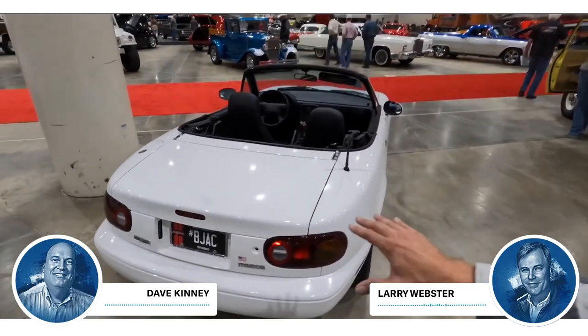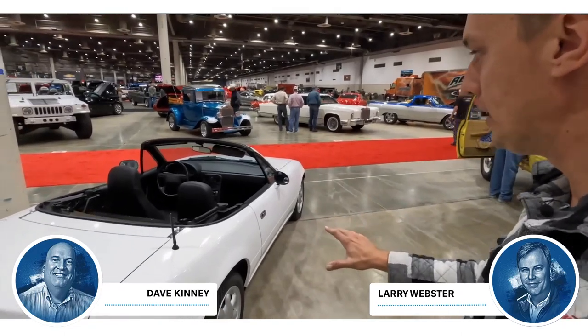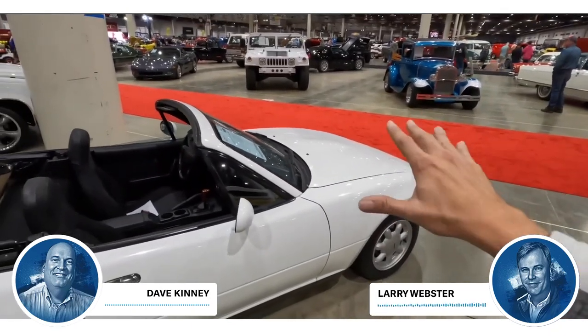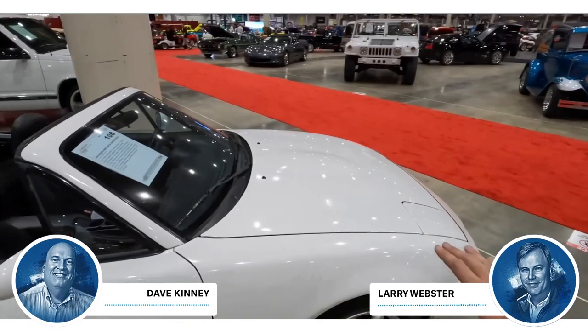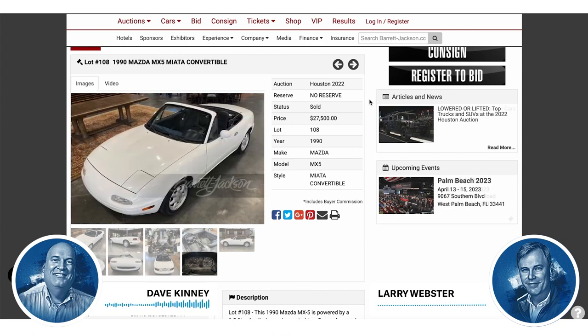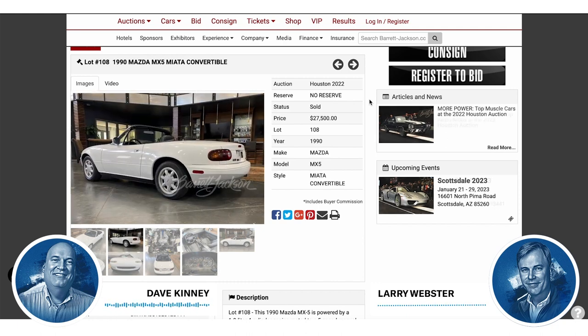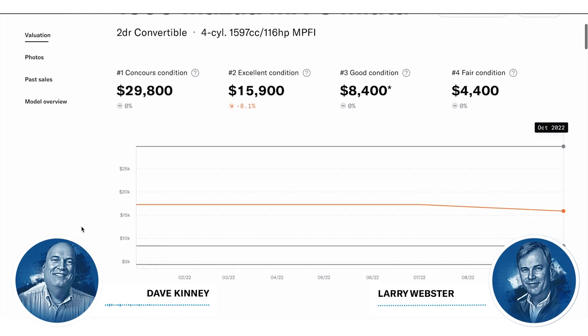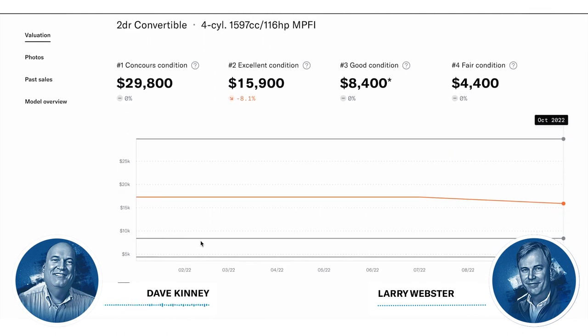We've talked about the value of a celebrity-owned car before. For big celebrities like Steve McQueen or Burt Reynolds, it's maybe 20%, depending. But this seems like a huge premium for a Hoovy car. Hoovy is famous for Hoopties, so he's got a lot of cars. This was not a Hooptie by any stretch. We have these in the price guide at number one at $29,800. That's very close to where it sold at $27,500 — so by the time you drag it home and pay taxes, you're at $29,800 anyway.